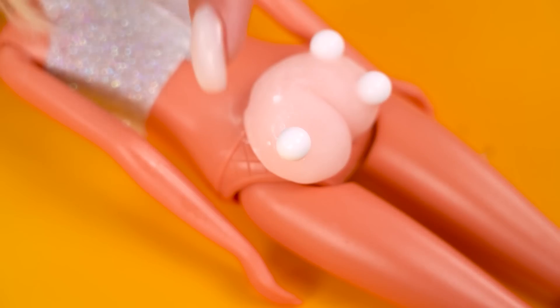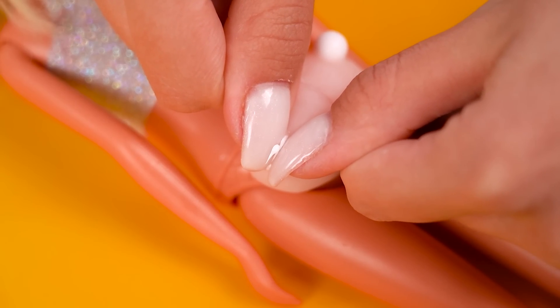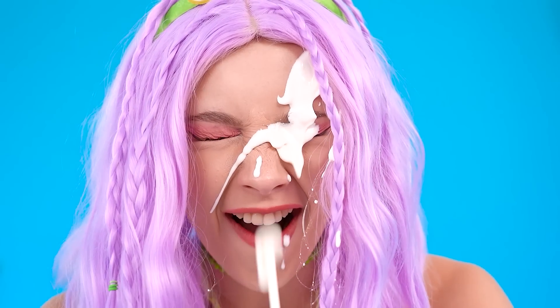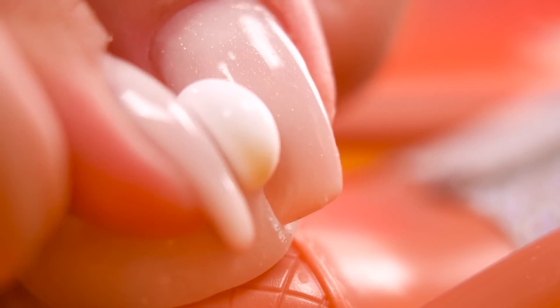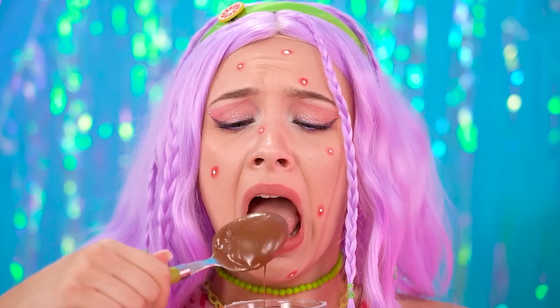Oh, Barbie, you've got a case of the pimples! We have to pop these open! Squirt! There's so many! So much goop! Clean, Barbie! Oh no, your pimples gave me pimples! Wah-ha-ha!